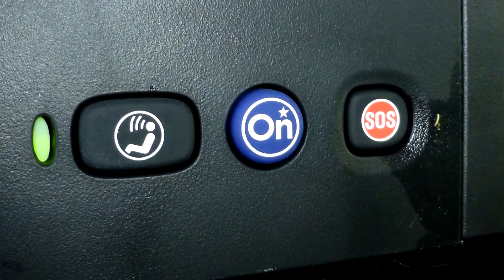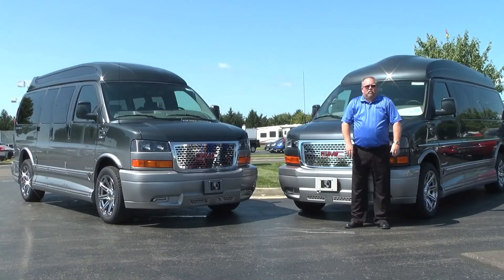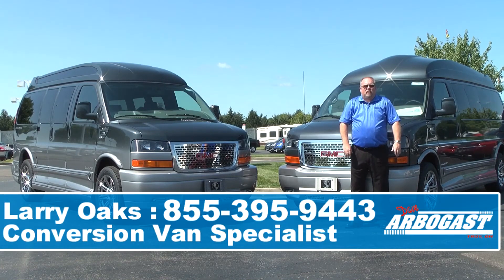For family safety, the van is equipped with OnStar and airbags on both the driver and passenger sides. Thank you for viewing our video on the Explorer vans — hope this has been very informative. For all your van needs, please contact Larry at 855-395-9443 and visit us on the web at gmcconversionvans.com.